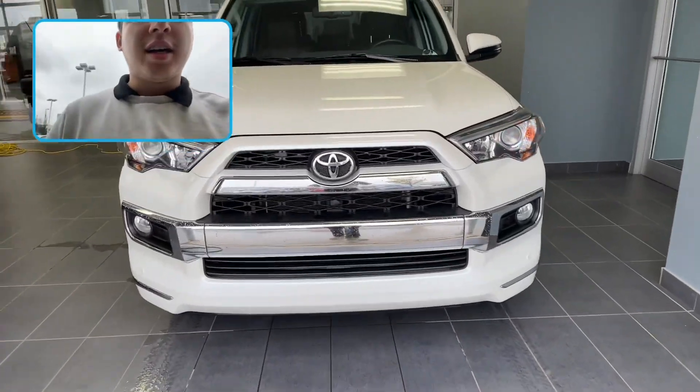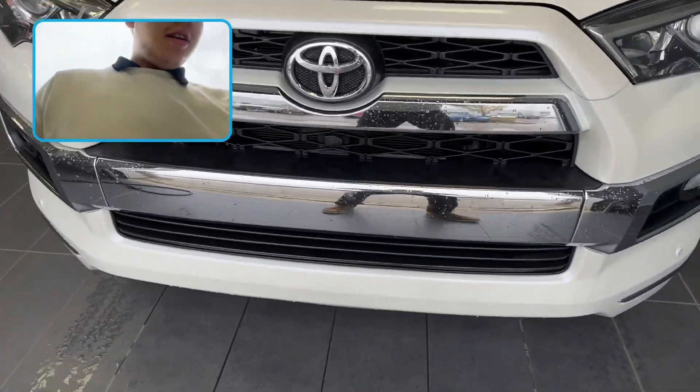Hey Dwight, Eric from LA Mazda here. Got the Toyota 4Runner you're so interested in all ready to go. Flipping that camera around now, let's take a quick inspection of the body quality.